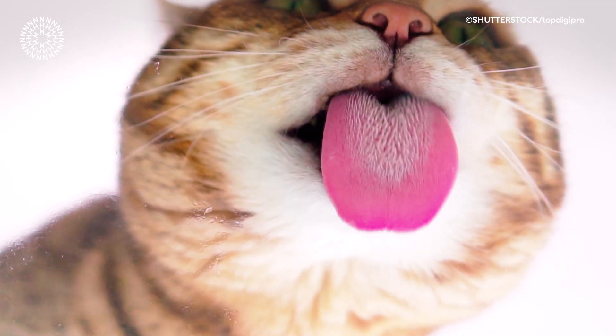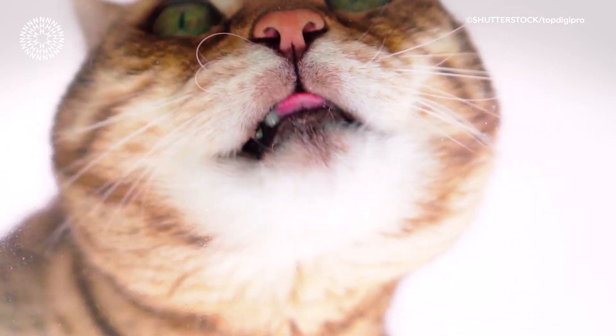The reason for this is that cats don't have a functioning sweet taste receptor. These taste receptors are coded for by two different genes, and in cats there's a mutation in one of those genes, meaning their taste receptors just don't work.